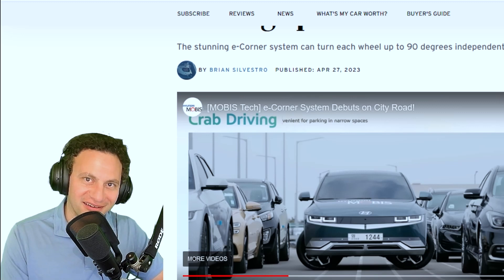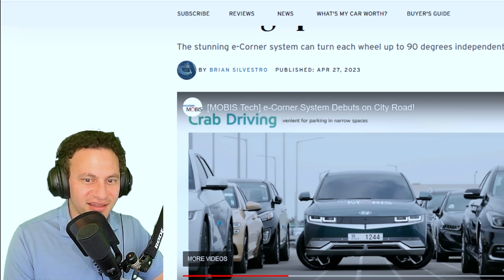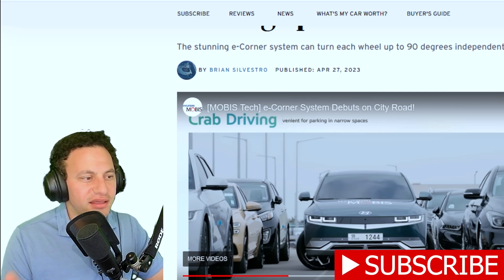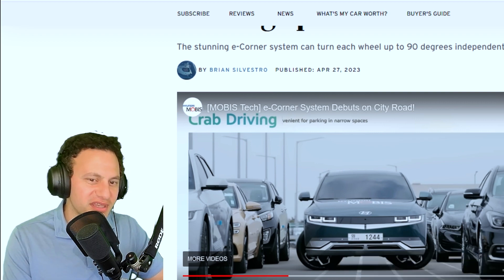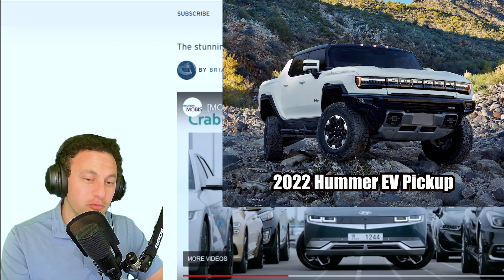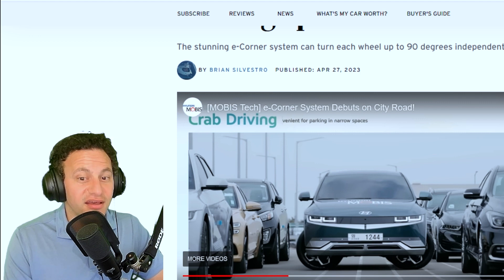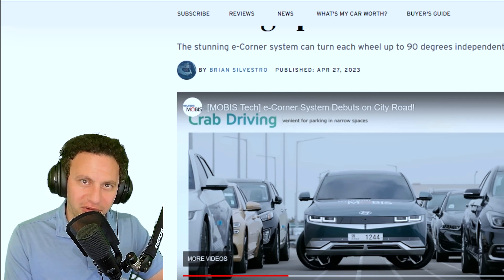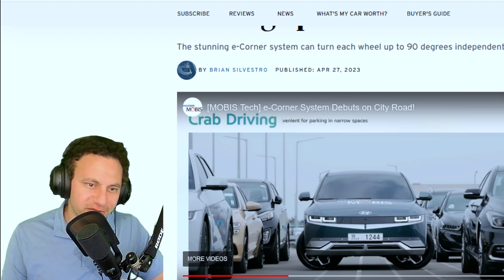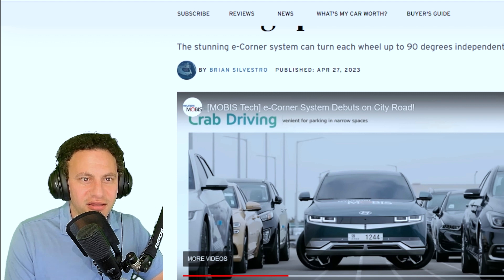Hello everybody and welcome to another episode here on the Talk at Daily, hopefully you're having a good one wherever you are. Today I'm going to talk about some awesome technology coming from Hyundai. I don't think they're the first to do this because we've seen it on the Hummer, but we might see this technology eventually trickle its way into daily driven cars. Currently it's a concept, but I love it — I've seen the Hummer doing a crab walk, and now Hyundai is doing the same thing.